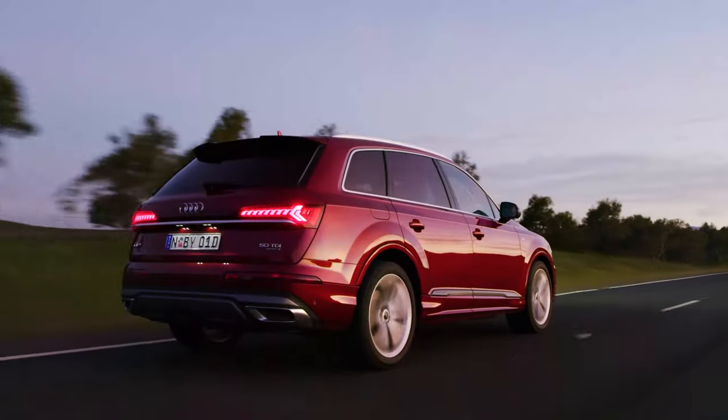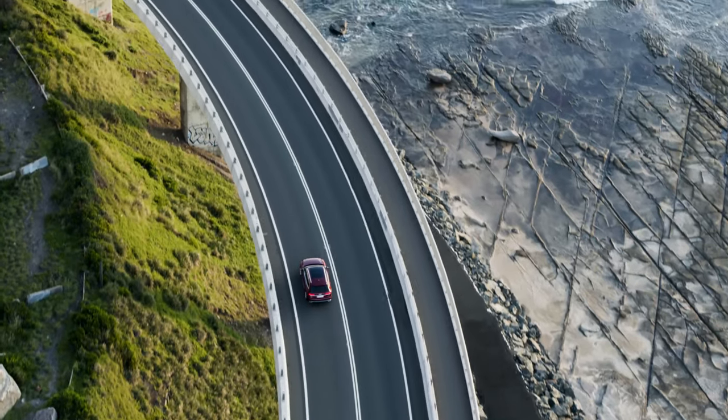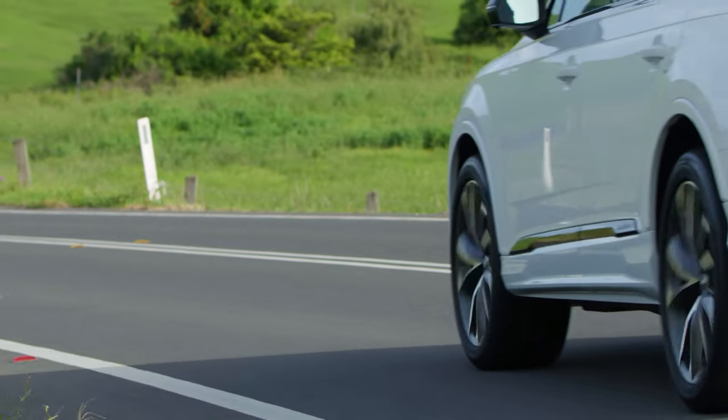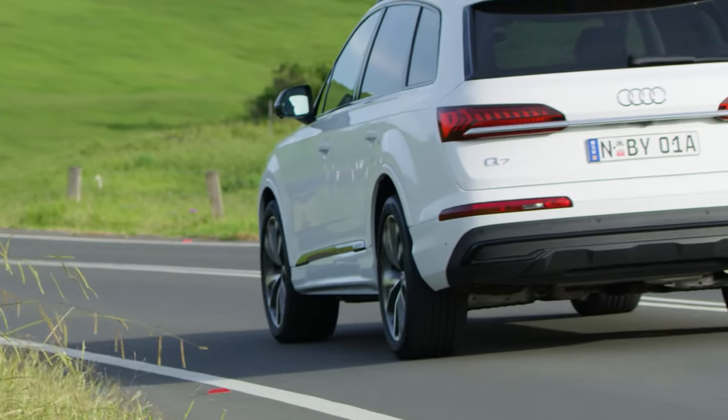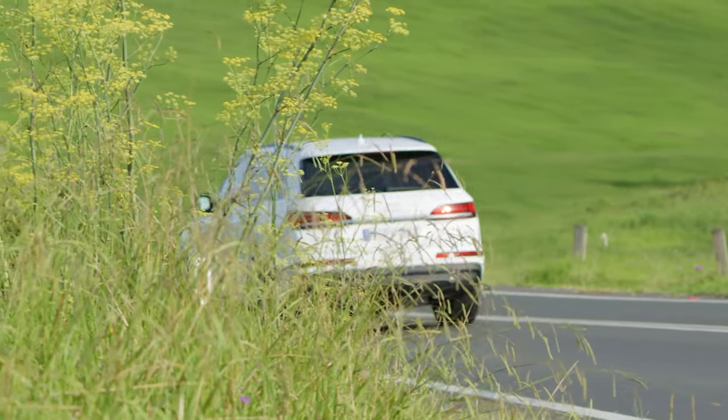The suspension offers a unique driving experience with the ability to adjust the height of the Q7 to different levels — from ultra low mode to help with loading and aerodynamics at highway speed, all the way up to off-road mode so you can tackle the toughest tracks at Kakadu or your local school drop-off area. We know those gutters can be huge at schools, so it's all good.